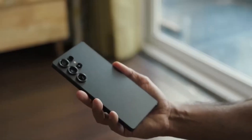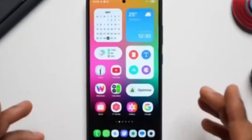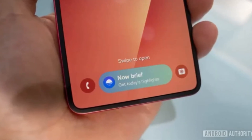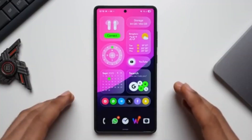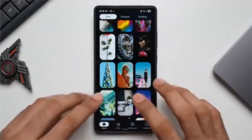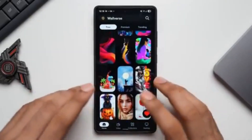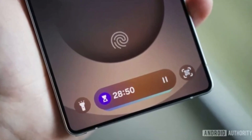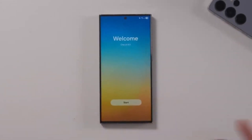Samsung has officially confirmed the rollout of One UI 8, its custom skin built on top of Android 16 for Galaxy phone and tablet users. This is big news because the update brings new features, smarter AI tools, better privacy protections, and fresh personalization options. Until now, only the Galaxy Z Fold and Flip series, along with the Galaxy S25 FE, had access to it. But that's about to change as Samsung expands the rollout to a much wider range of devices. What's new with One UI 8, and which devices are actually getting it? Let's break it all down.